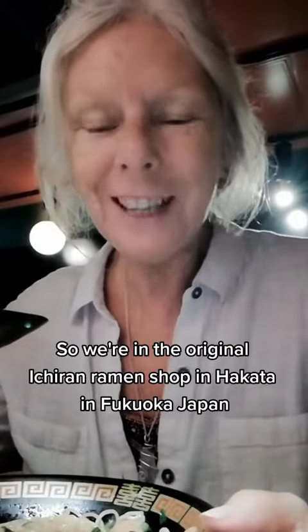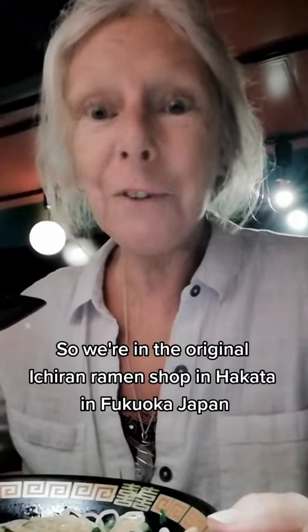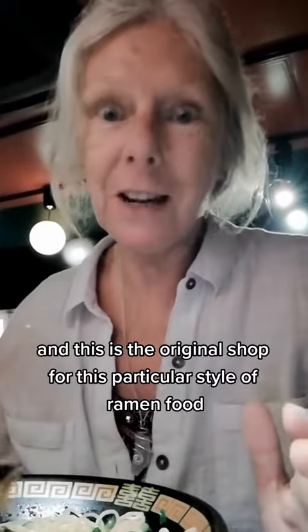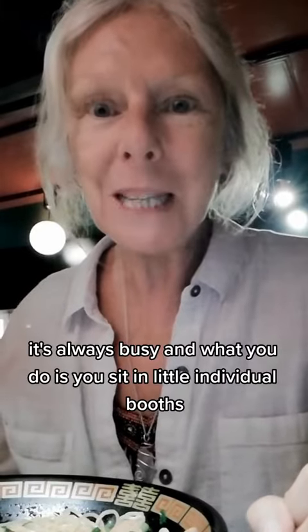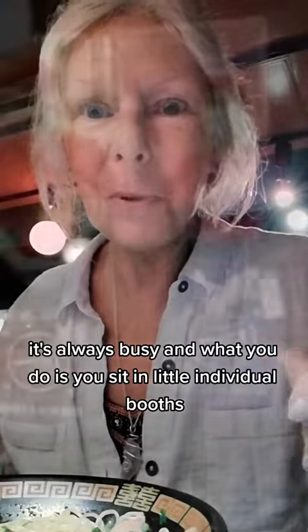We're in the original, traditional Ramen shop in Hakata, in Fukuoka, in Japan. This is the original shop for this particular style of Ramen. You have to wait to get in — it's always busy. And what you do is you sit in little individual booths.